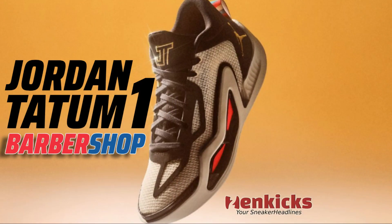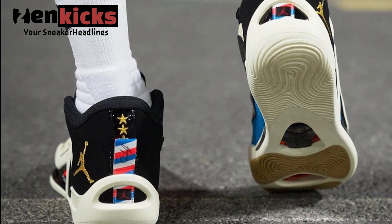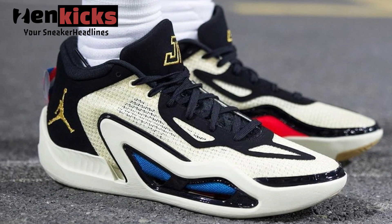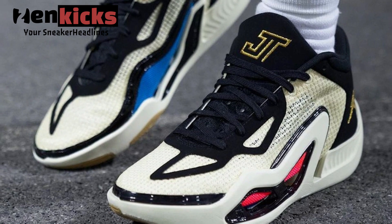A detailed look at the Jordan Tatum 1 Barbershop — Jason Tatum's first signature shoe with Jordan Brand. The Jordan Tatum 1 officially made its debut on April 7th with the Zoo colorway, following the release of the St. Louis. The Barbershop colorway will be launching in May 2023, dressed in coconut milk, metallic gold, black, laser blue, and bright crimson.